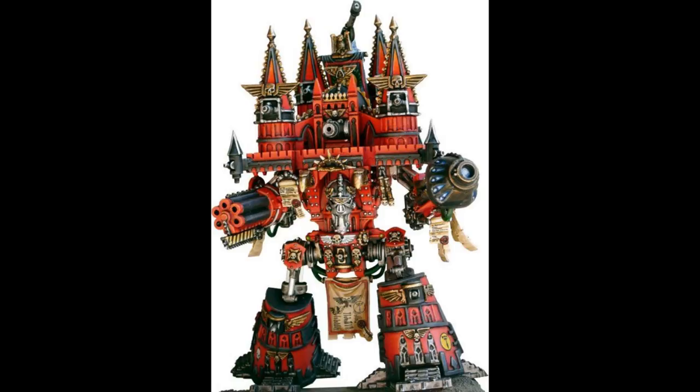The Imperator and Warmonger can also carry up to six carapace-mounted secondary weapons from the following: Apocalypse Missile Launcher, Gatling Blaster, Inferno Gun, Laser Blaster, Melta Cannon, Plasma Destructor, Quake Cannon, Volcano Cannon, Vortex Support Missile, and Vulcan Megabolter.